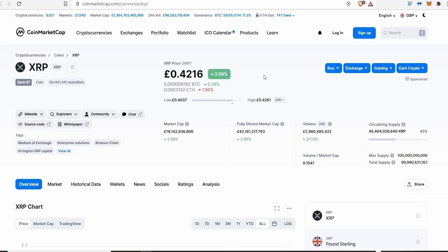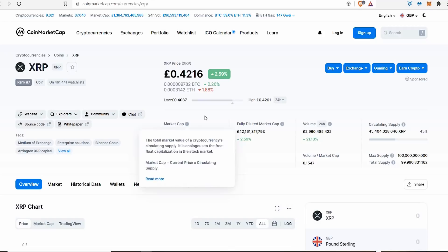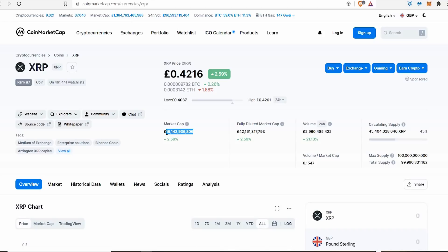That real-world use case is why I believe XRP is a great coin to invest in. Now, XRP already has a 19 billion dollar market cap, meaning a lot of people have invested since 2017 — so it's not a hidden gem per se, but it's still a great coin. I just want to use it to illustrate my first key marker: real-world use case.